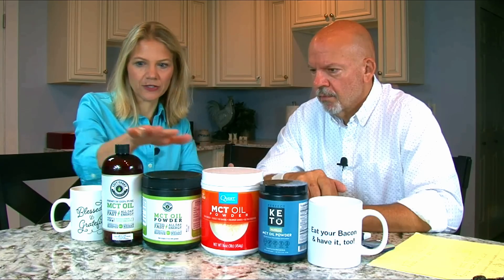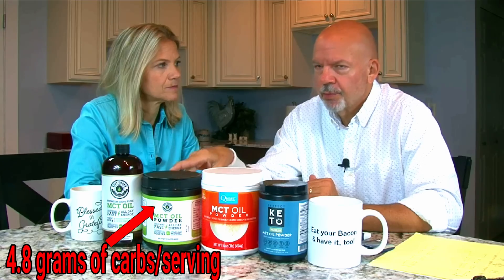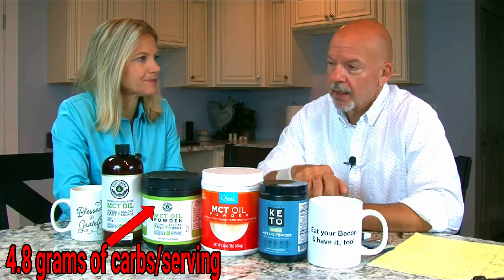We started with the Left Coast brand, which was the highest in carbohydrates. In order to compare with MCT oil, we had to match the servings — specifically the fat content. The MCT oil has 14 grams of fat, so we had to match that with the serving size, which meant multiple servings of the powder in our coffees. And we were a little disappointed that this brand had actually a lot of carbs in it.